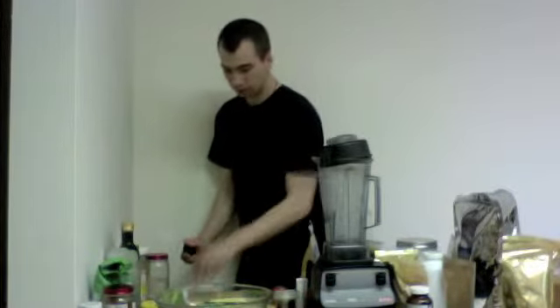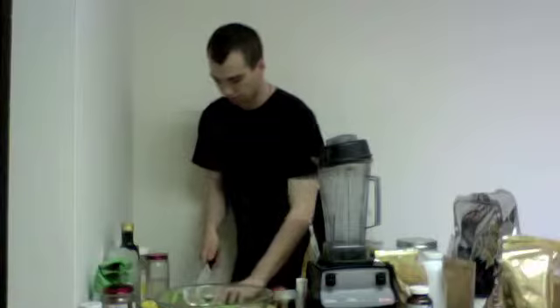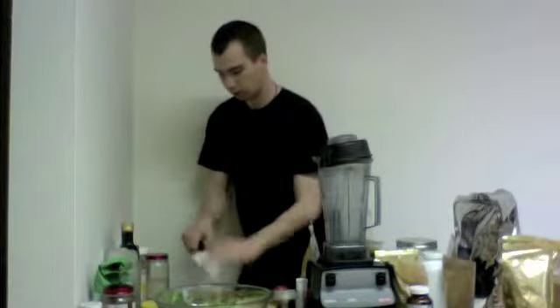Now we've got zucchini. I'm going to cut up this zucchini — it's all organic. I've already started cutting it, but I'm just going to cut it up into pieces just like the cucumber.